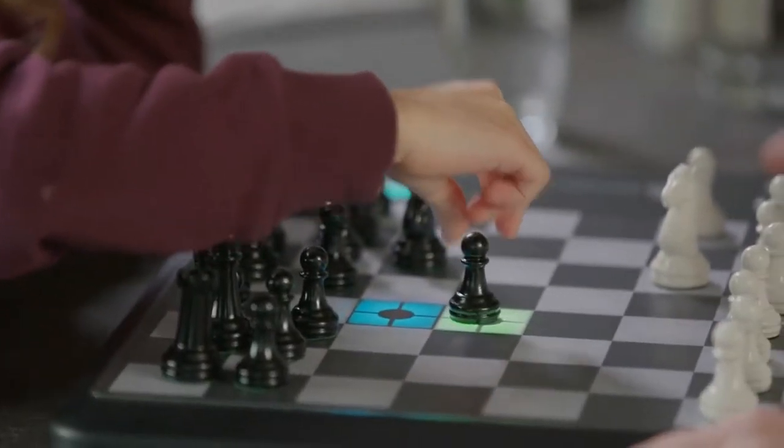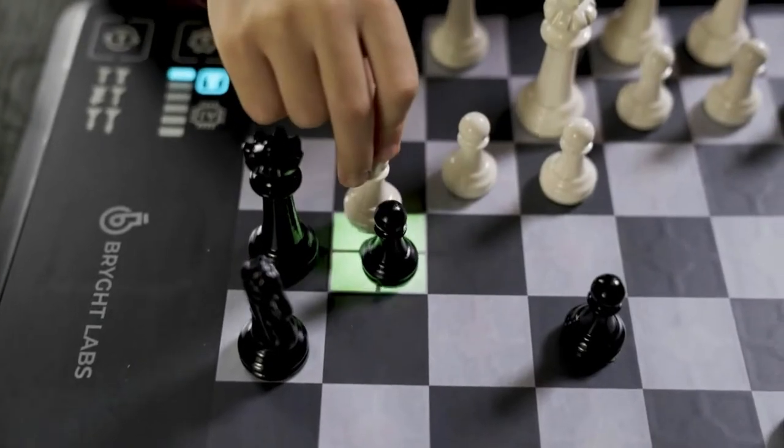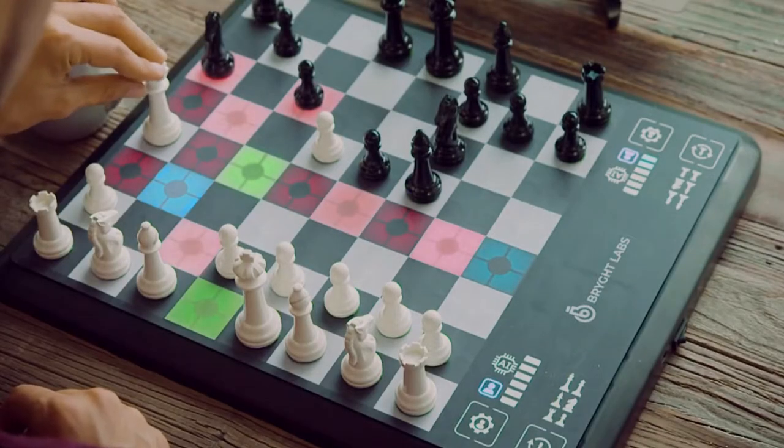If you've never played chess, Chess Up will teach you. You just touch a piece and the board lights up all its possible moves.